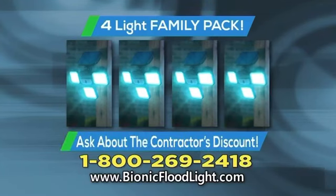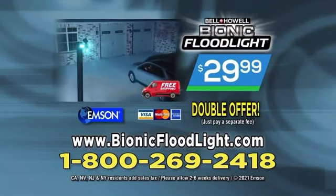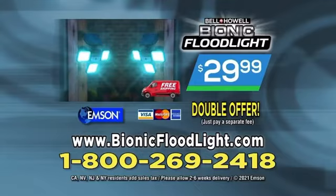And when you call, ask about the contractor's discount on the 4-Lite Family Pack. Here's how to order: call 1-800-269-2418, that's 1-800-269-2418, or order online at bionicfloodlight.com.